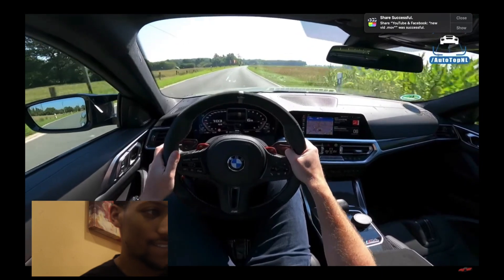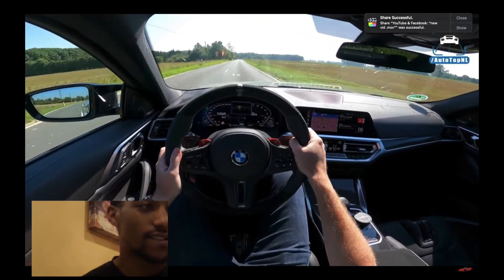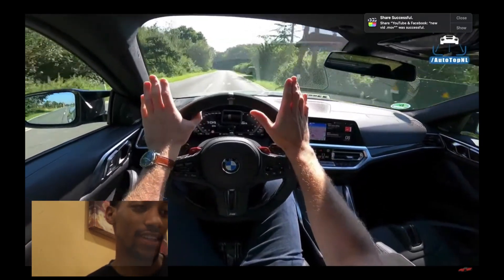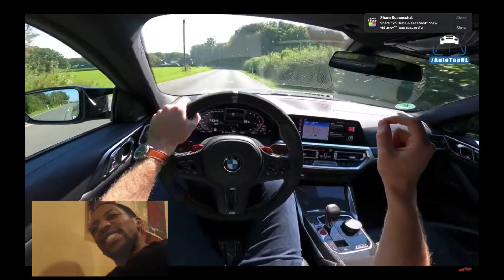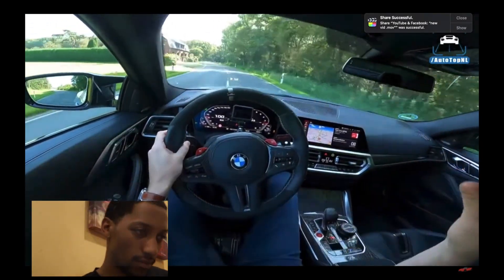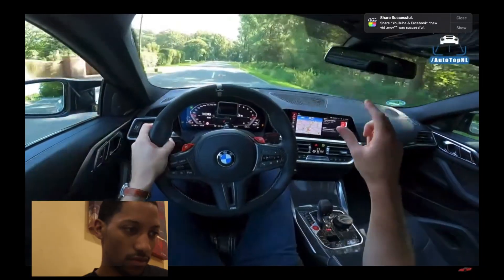Every time I drive a Competition, it's such a different car from the manual — it's like a completely different animal. We also have a suspension setup by AC Schnitzer, adjustable, so it's lower 30mm up to 40mm.